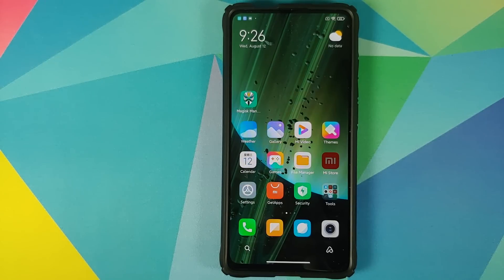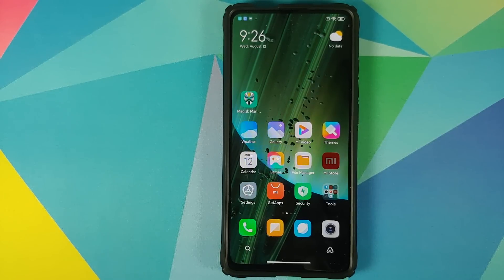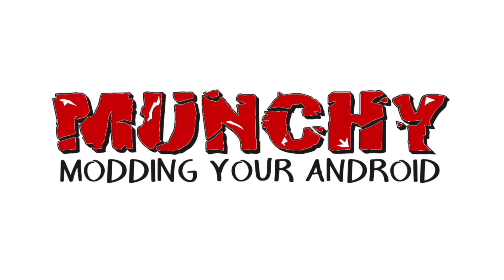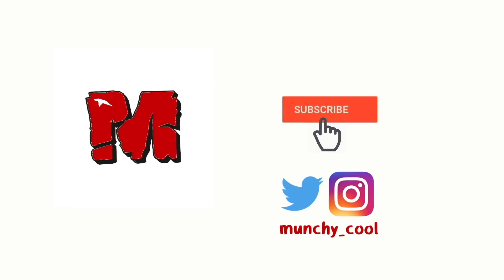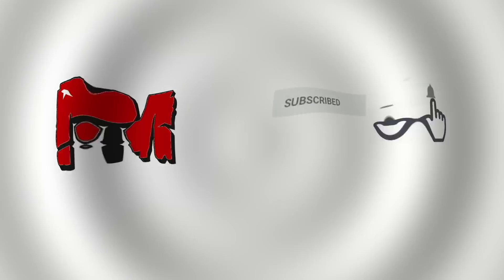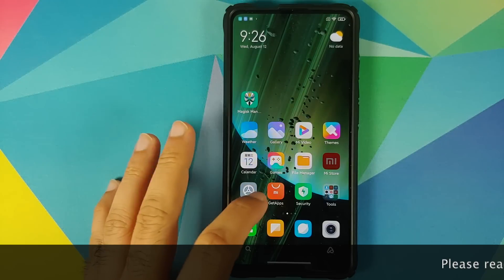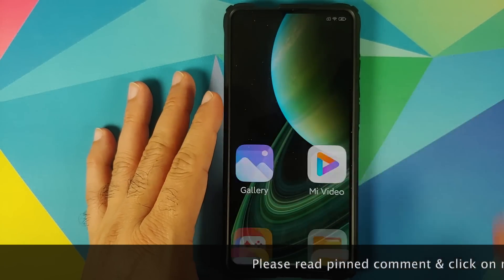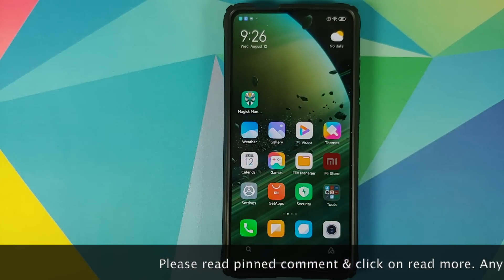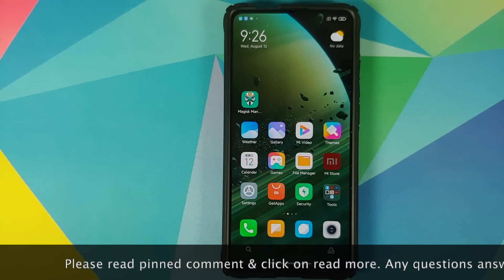Let's talk about Xiaomi's MIUI 12 announcement for India. What's up peeps, Manchi here, back with another video. Xiaomi held an online event and announced MIUI 12 for India today.